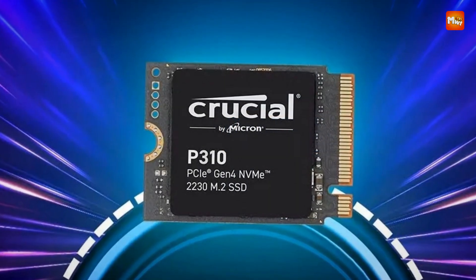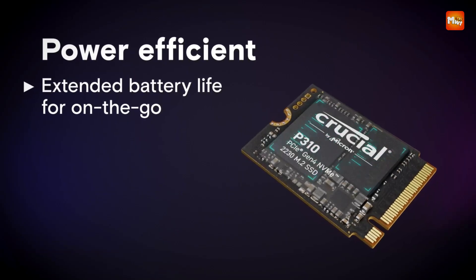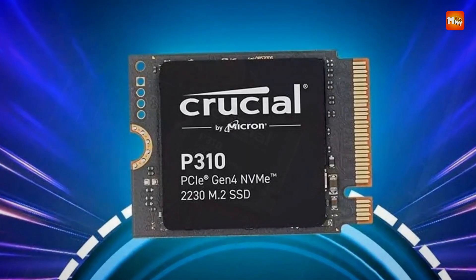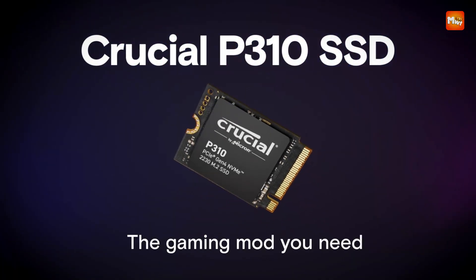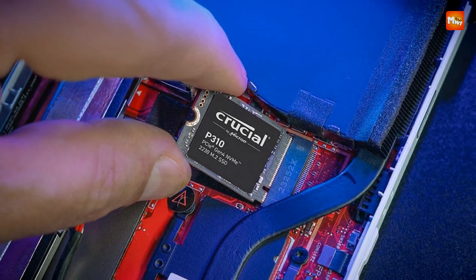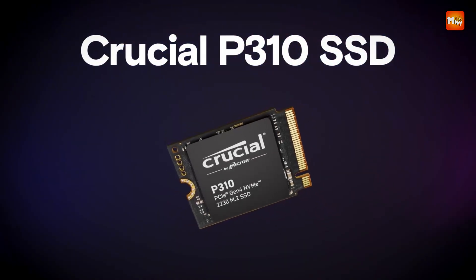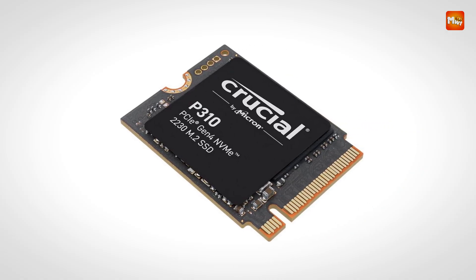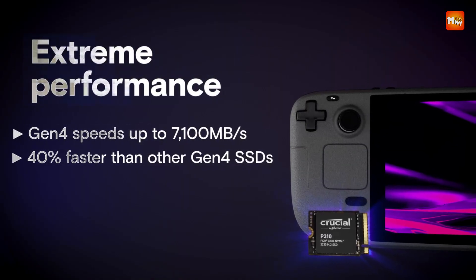Crucial's attention to compatibility ensures that installation is straightforward for a wide range of devices, including select Dell, HP, and Lenovo models, in addition to gaming consoles and tablets. While the drive does not include onboard cooling and sustained heavy use may generate heat, its extreme performance capabilities set it apart from most competitors in the 2230 category, offering the kind of speed typically found only in full-size Gen 4 SSDs. Pros: extreme speed, power efficient, wide compatibility, high capacity. Cons: no heatsink.